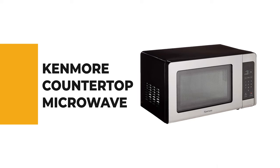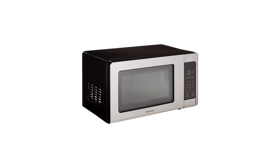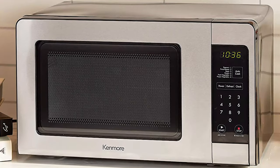Let's start with the best budget option that will not skimp on any desired features. Number 10: the Kenmore countertop microwave. This 0.7 cubic feet countertop microwave is perfect for most college dorm rooms, small office kitchens, and apartments.